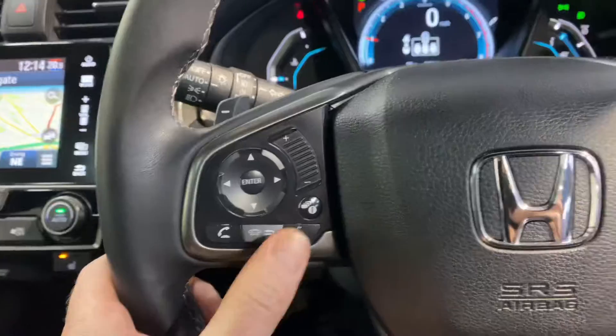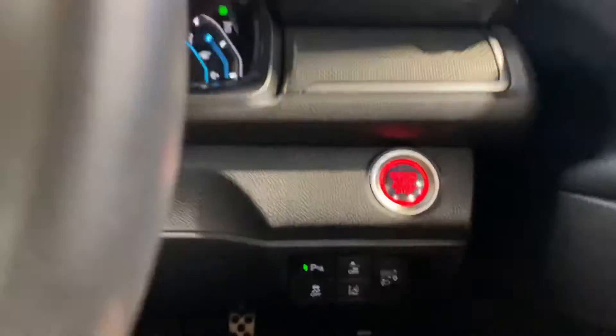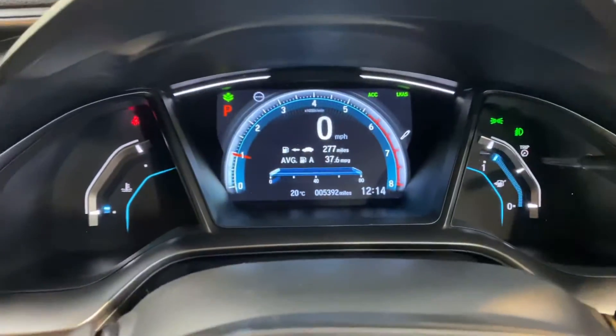Moving over to the leather steering wheel, there's Bluetooth, cruise control, and paddle shift gears for manual changes. You also have front and rear electric windows, electric adjustable and retractable wing mirrors, and a lane departure warning system to keep you safe on those motorway journeys.